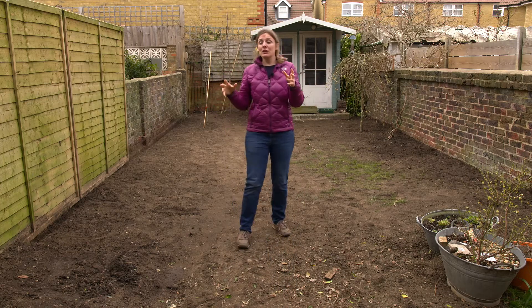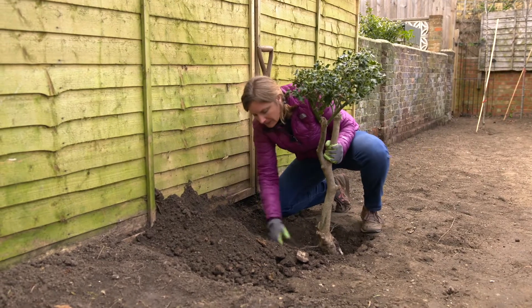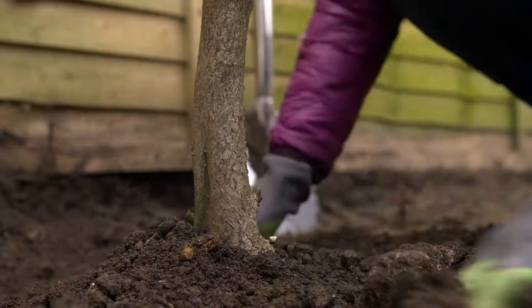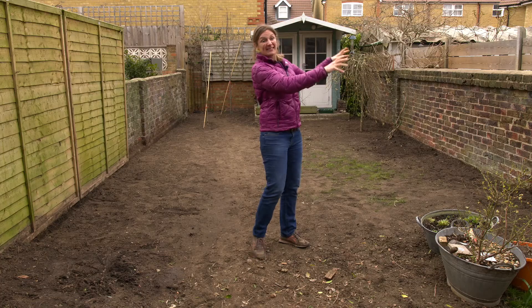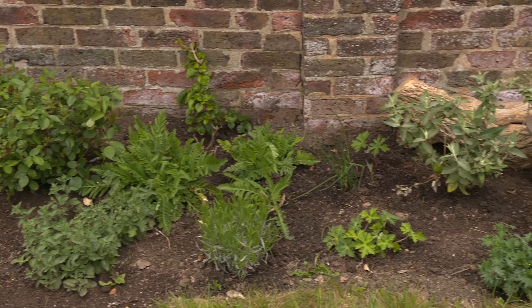What I'm going to do is grow shade-loving perennials and shrubs on this side, dotted in between with little shade-loving woodlandy flowers. And then on this side I'm just going to have a wall of flowering plants for bees and it's going to be gorgeous.